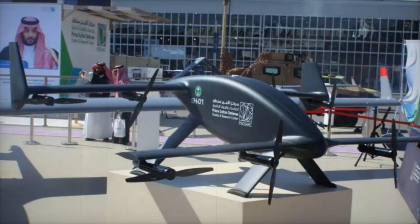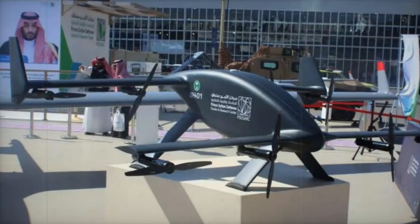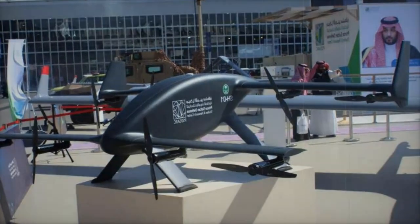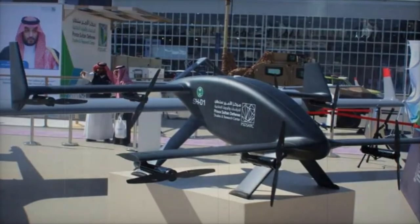At the 2024 World Defense Show, the Prince Sultan Advanced Technology Research Institute from Saudi Arabia made a significant impact by showcasing the Shaheen SH-01, a vertical takeoff and landing (VTOL) unmanned aerial system (UAS), designed to meet surveillance, reconnaissance, and transport requirements.